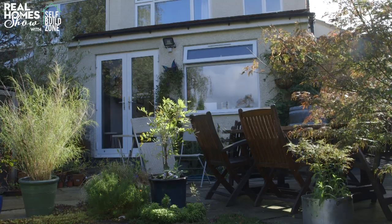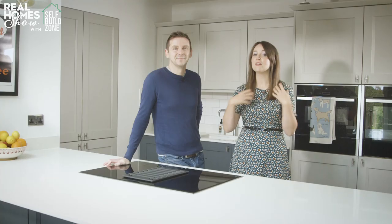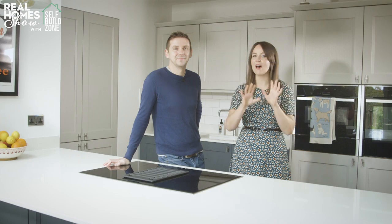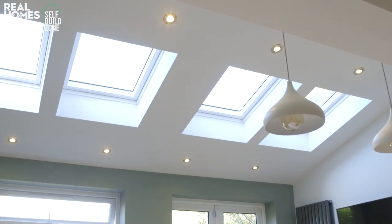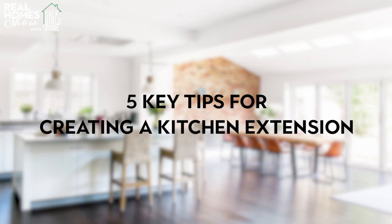Like many of us, they got fed up of having lots of small separate rooms downstairs in their home and decided to extend their kitchen to create that open-plan living space that so many of us crave. If you're thinking of doing something similar, Jason and I have rounded up the five key things that you need to know before you begin.